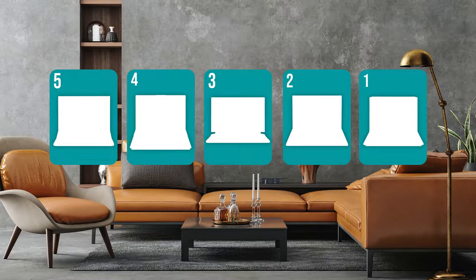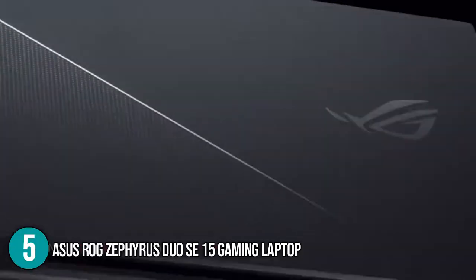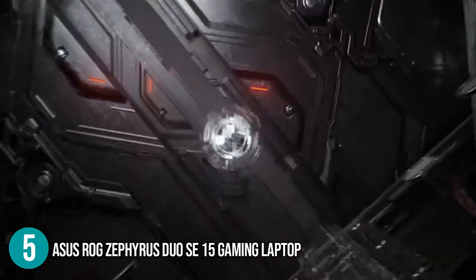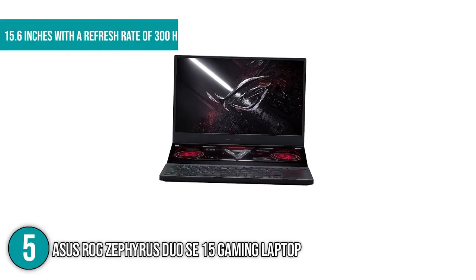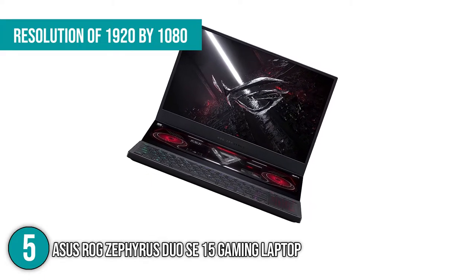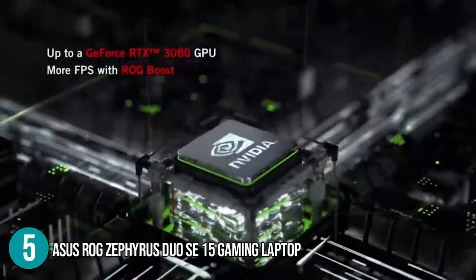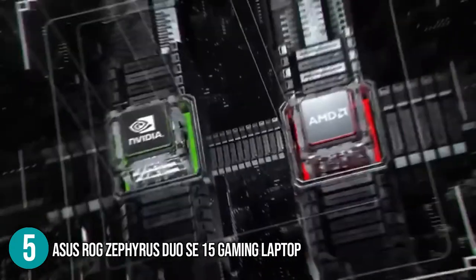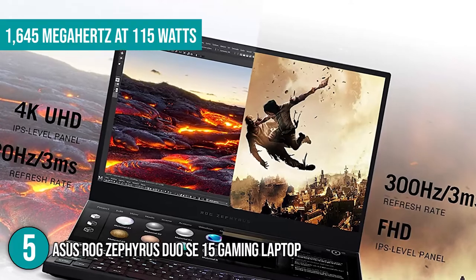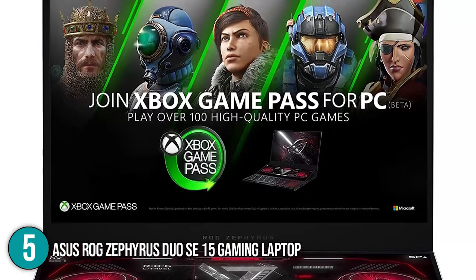The gaming laptop coming in at number 5 on our list is the Asus ROG Zephyrus Duo SE15 gaming laptop. This high-end gaming laptop features a 14-inch Republic of Gamers ScreenPad Plus as its secondary touchscreen display. Its main screen measures 15.6 inches with a refresh rate of 300Hz and a full high-definition resolution of 1920x1080. The laptop is equipped with an NVIDIA GeForce RTX 3080 with 16GB of GDDR6 RAM that you can boost up to 1.645MHz at 115 watts, translating to a brilliant gaming experience capable of playing the most demanding games.